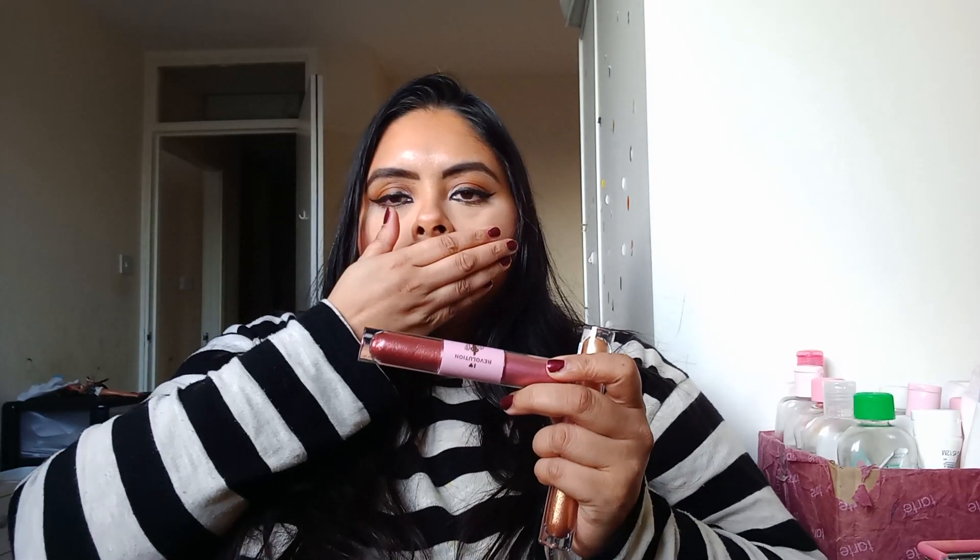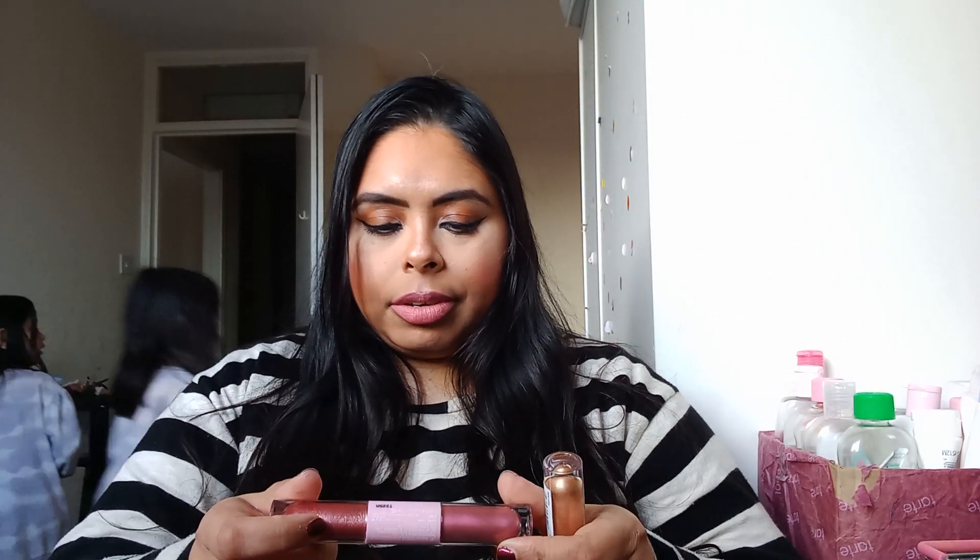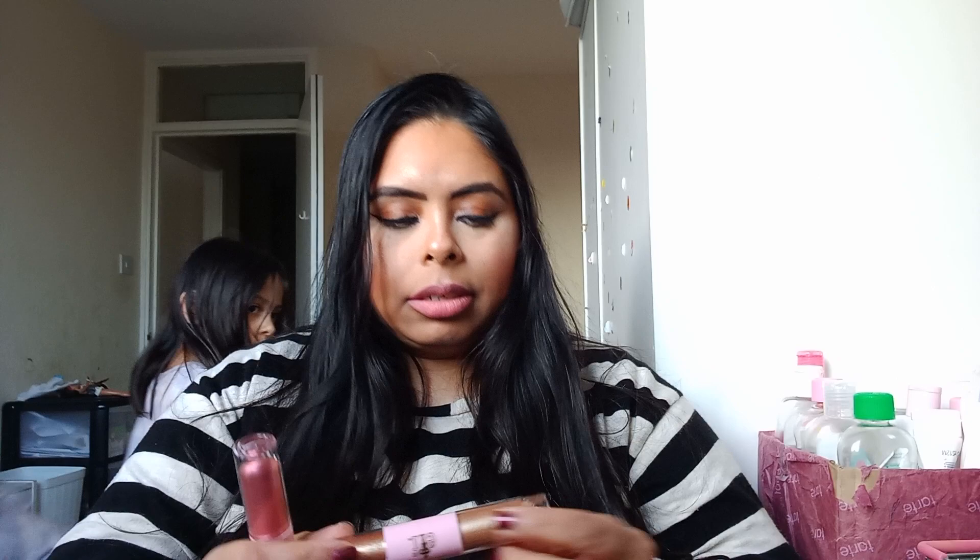Then I picked up two eyeshadow things — they remind me of the beauty, you know, the liquid ones. I'm not sure what the shades are, but I do know this one is in New York. Again, they were very inexpensive.